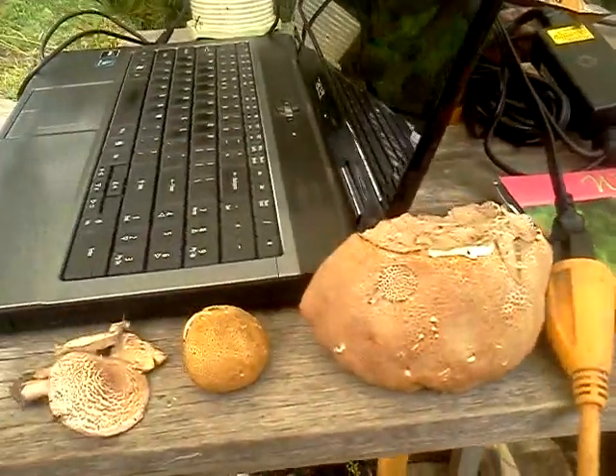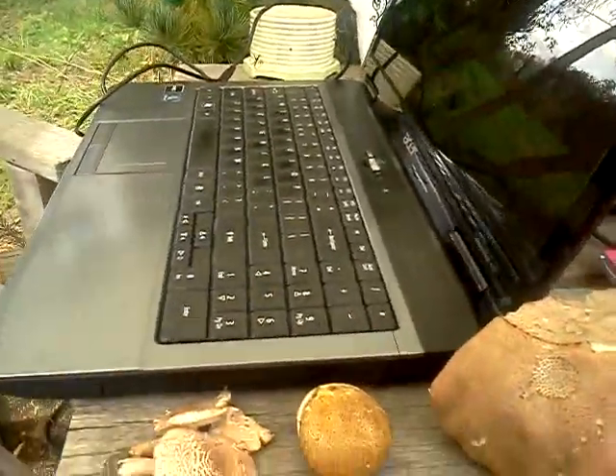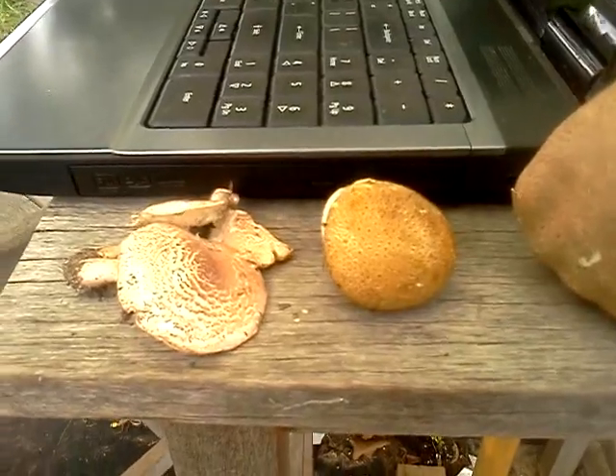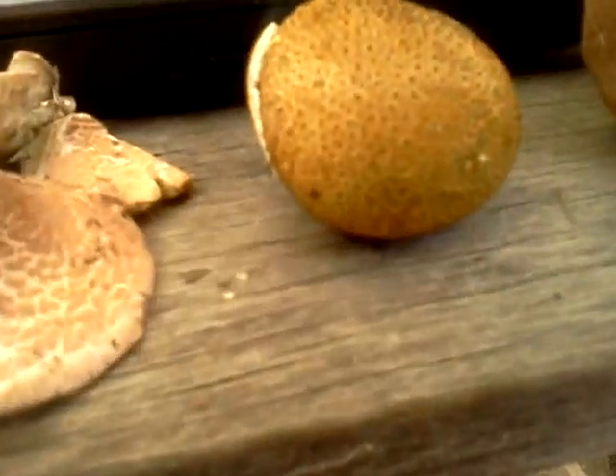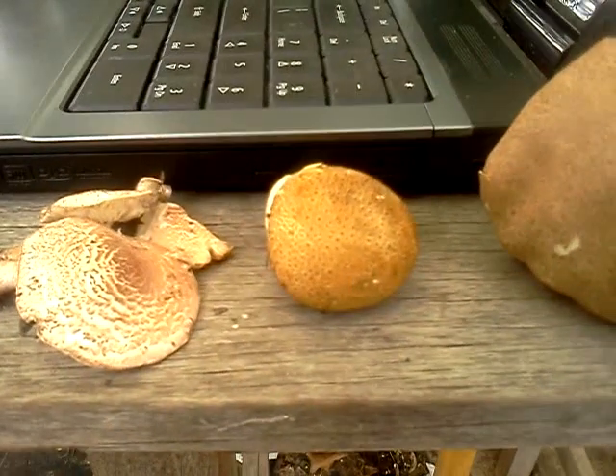And then, as I'm walking out back to the greenhouses, I see this cute little guy. Very similar, but the skin's a little different — looks more like a toad.